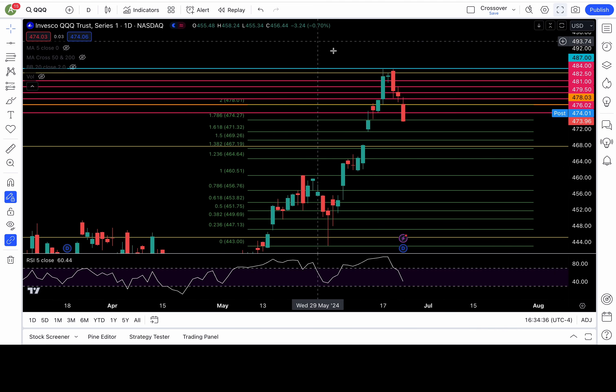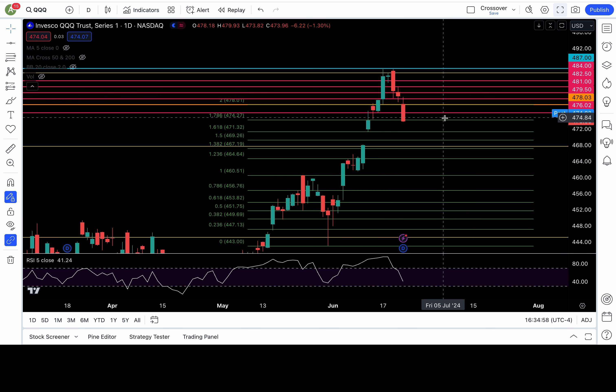Triple Q — you guys remember I talked about the evening star pattern, how we got a variation of it, and that aged well. I mentioned if we lose that 478 level to get bearish — that aged well too. Next resistance level is at 476 and 478. As long as we're below 478, the breakdown stays intact, and I would stay bearish on Triple Q.